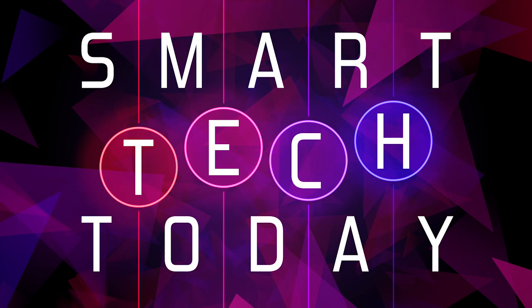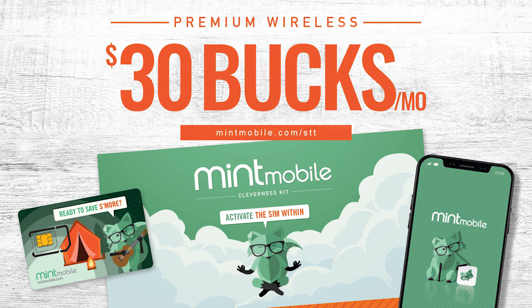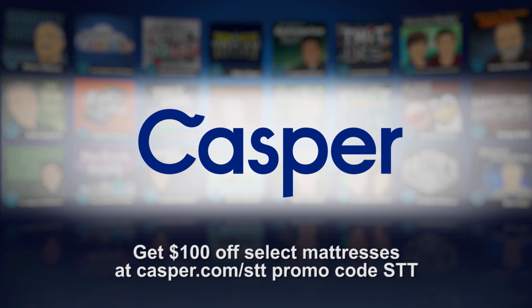This episode of Smart Tech Today is brought to you by Raycon. Raycon's wireless earbuds are perfect for listening to audiobooks, music, or podcasts. Go to buyraycon.com slash STT and get 15% off your order. And by Mint Mobile — get your new unlimited wireless plan for just 30 bucks a month and get the plan shipped to your door for free at mintmobile.com slash STT. And by Casper. From award-winning mattresses to pillows, sheets, and duvets, Casper transforms the way we sleep one snooze at a time. Go to casper.com slash STT and use code STT for $100 off select mattresses.